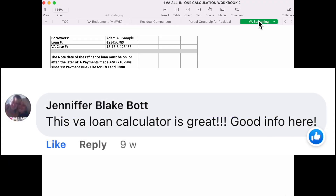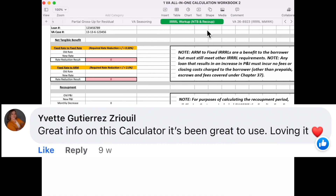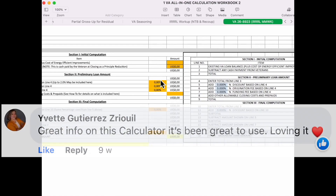Understanding the impact of changes: loan calculators can help mortgage professionals and clients understand the impact of changes in interest rates, loan terms, and other factors on the overall cost of the loan.